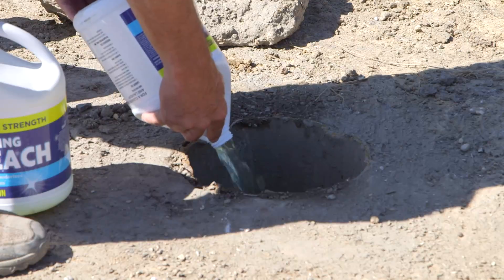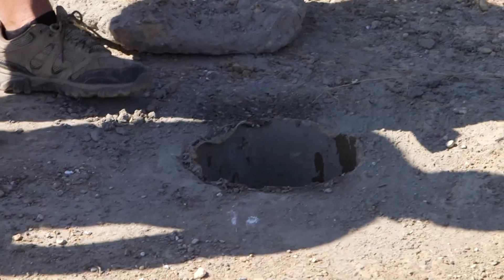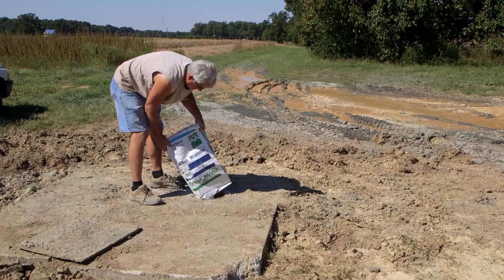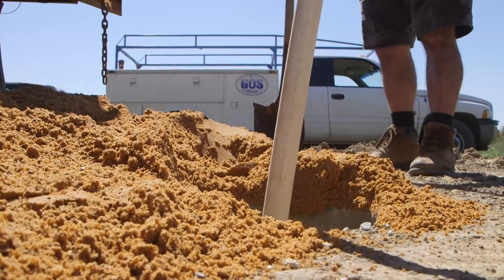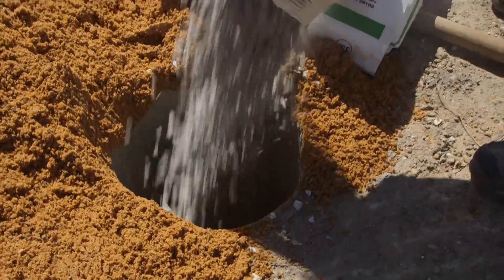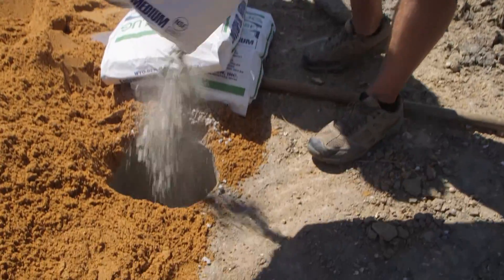We chlorinate and sanitize the well. Then we put about three or four feet of bentonite plugs right on top where the casing meets the screen. We put a bentonite plug on it, and from that plug we fill it up with sand until the static water level — that's where the water came up naturally. From the static water level, we fill to two feet below ground level with bentonite slurry mixed with sand.